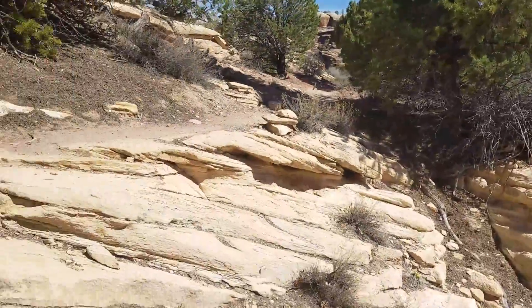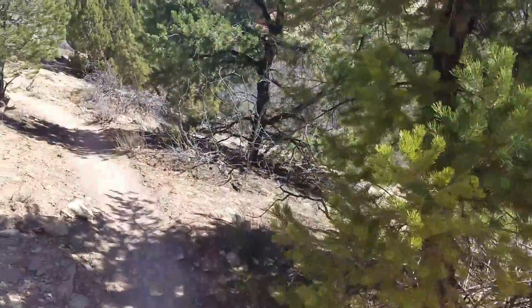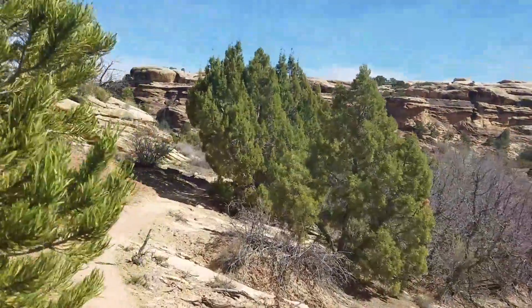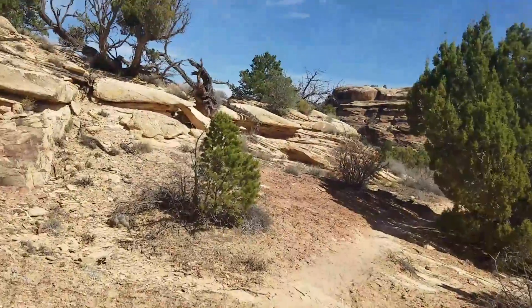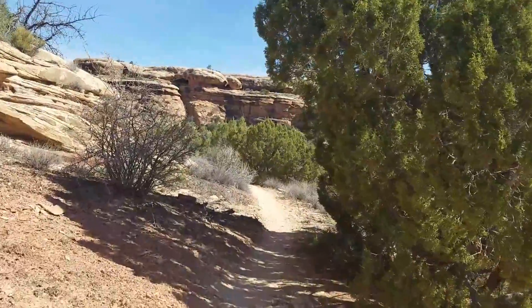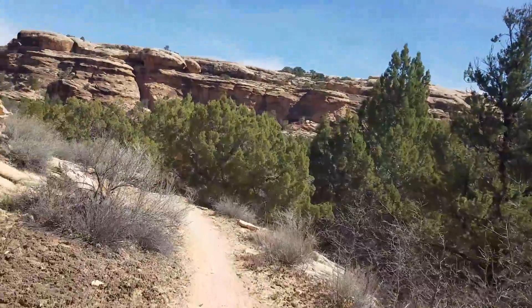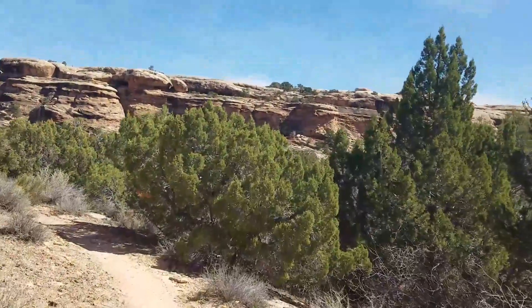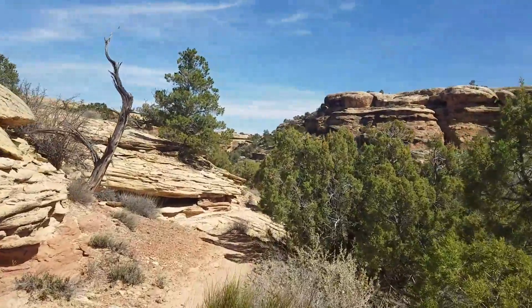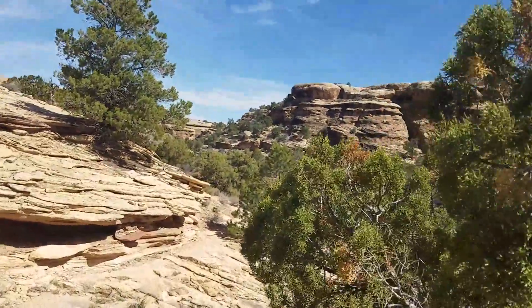Keep in mind, if you're planning on coming out here — whether you're doing this hike or any hike in the desert — bring a ton of water. It's very important. Whatever you think you might need for water, bring twice that amount, because it's always nice to have just in case.